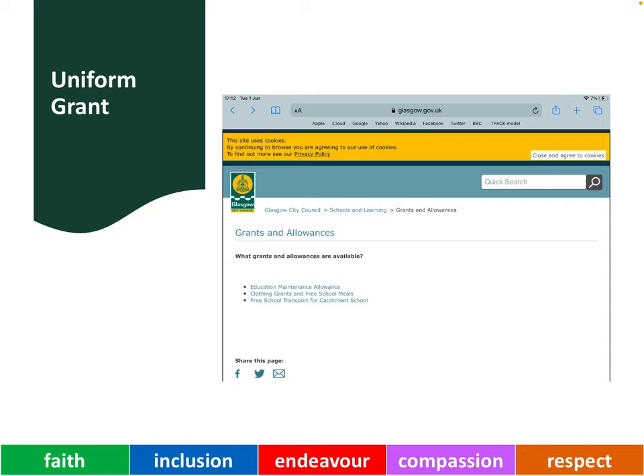Many of our families are eligible for a uniform grant to help with the cost of paying for school uniform. To see if you are eligible, go to the Glasgow City Council website, to the Grants and Allowances page in the Schools and Learning section.